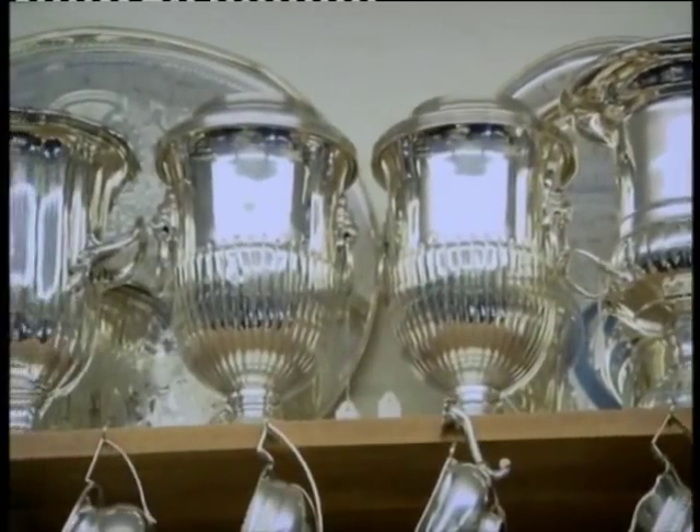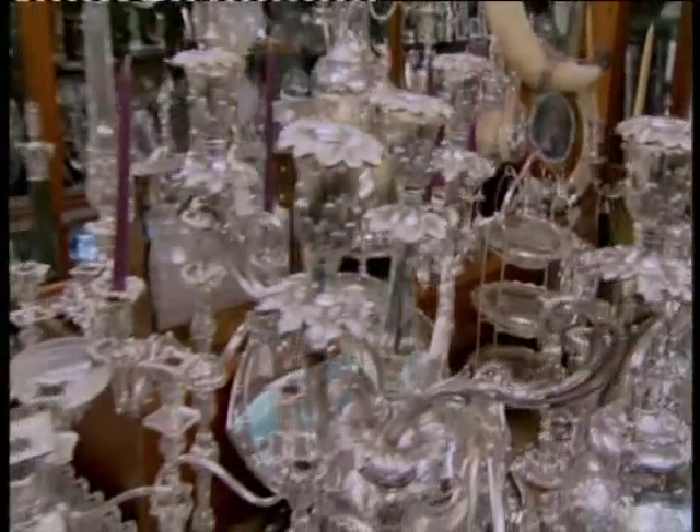This is kind of a narcissist's dream because you could just have your house filled with things that have reflections of you in it. It's scary. It's a little overwhelming.